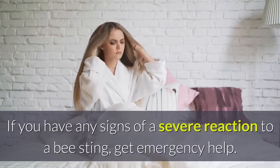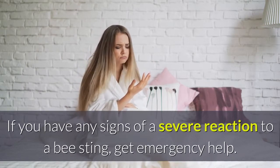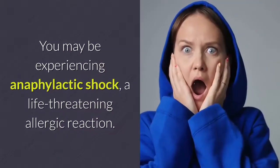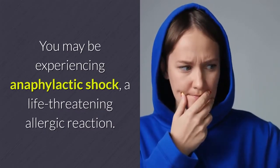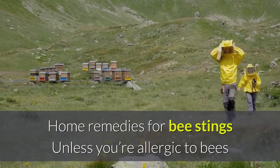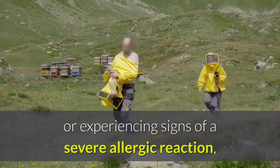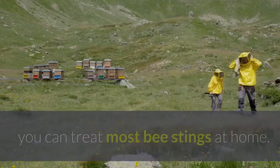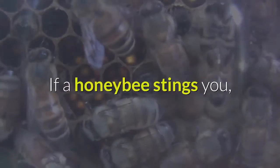Loss of consciousness is also possible. If you have any signs of a severe reaction to a bee sting, get emergency help — you may be experiencing anaphylactic shock, a life-threatening allergic reaction. Unless you're allergic to bees or experiencing signs of a severe allergic reaction, you can treat most bee stings at home.